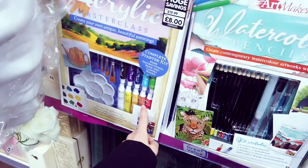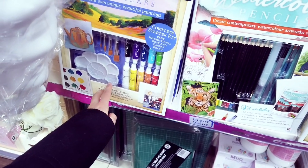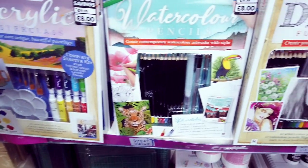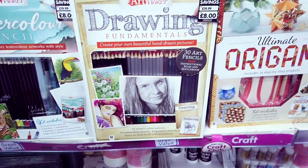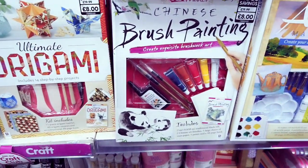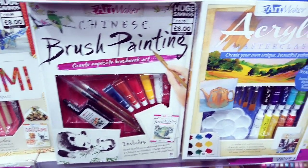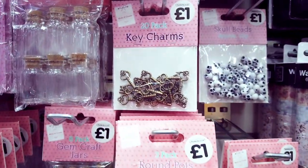There are some new kits in. You've got these acrylic masterclass ones — they were £20 and now they're £8. Watercolour, you've got a drawing one here, origami, and brush painting.